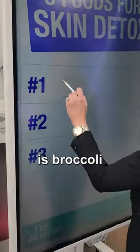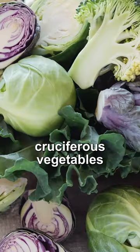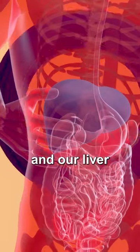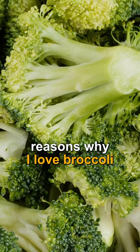Food number one for skin detox is broccoli. Broccoli contains indole-3-carbinols, much like other cruciferous vegetables. This is really important because that converts to DIM, and our liver helps to detoxify those extra estrogens by using this compound. That's one of the reasons why I love broccoli.